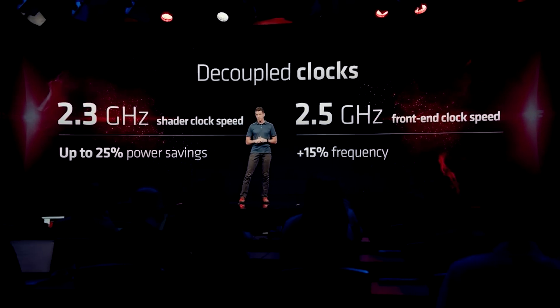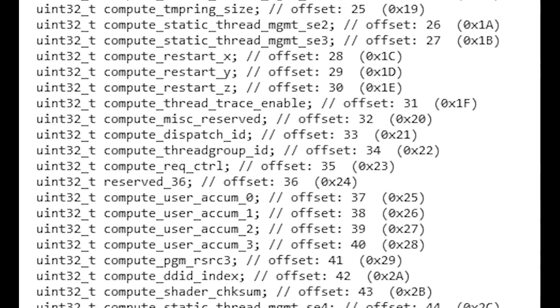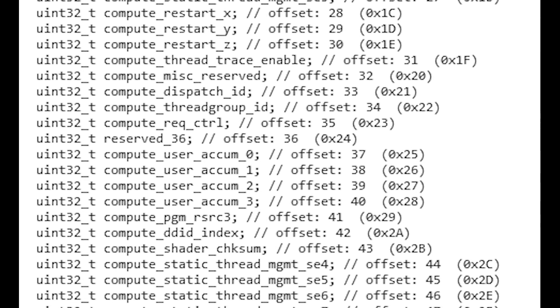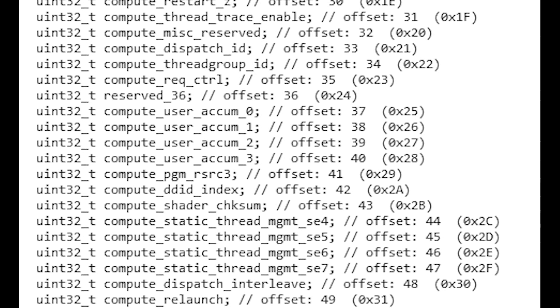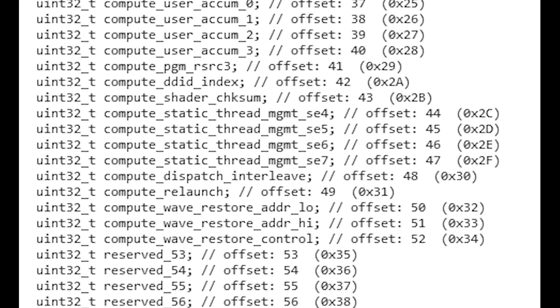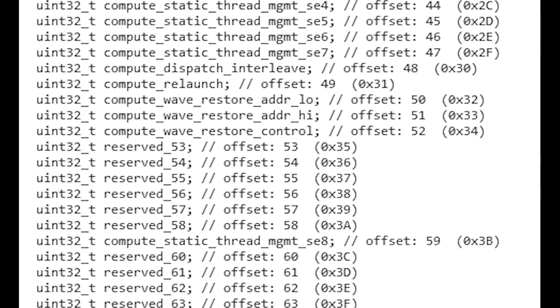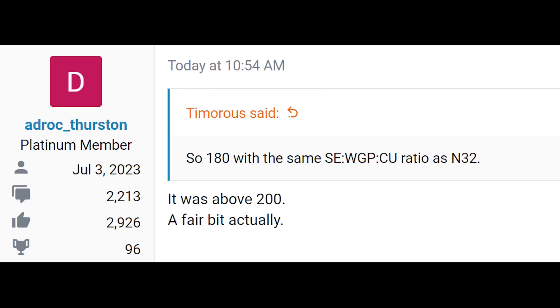Kepler-L2 made an interesting discovery in the GFX 12 family patches — AMD releases driver patches for Linux all the time, and this is what they've managed to discover for GFX 12. A Twitter user, Ad-Rock Thurston, also implied that the number of compute units were a lot — basically, the top-end die was over 200.